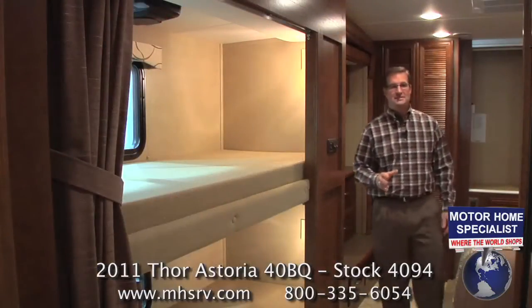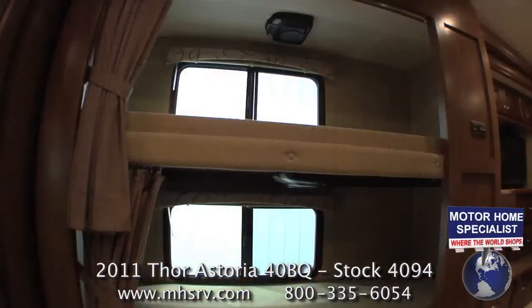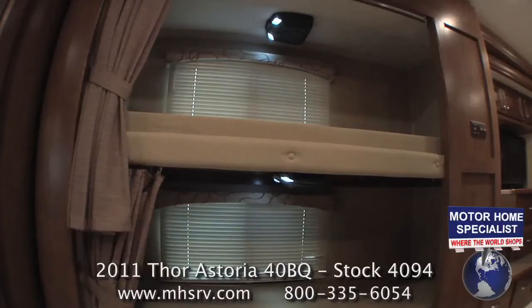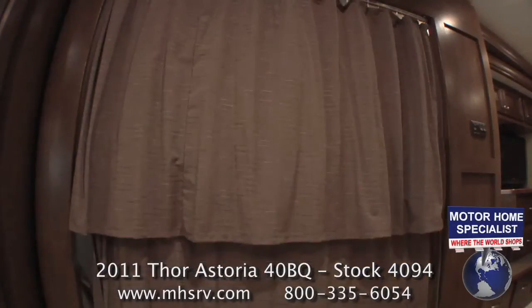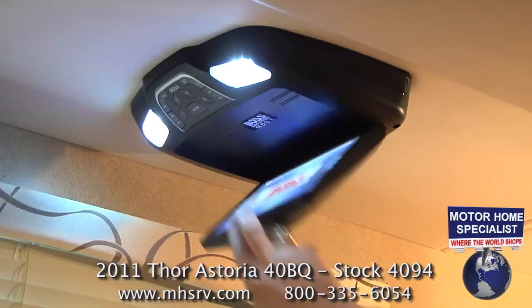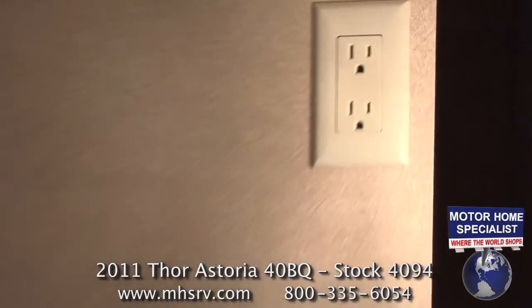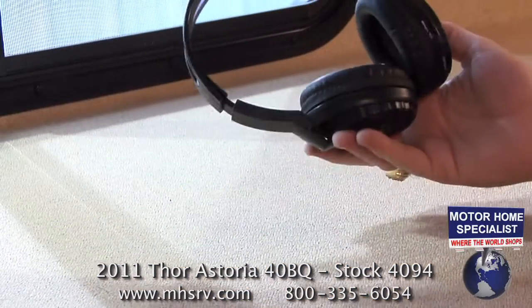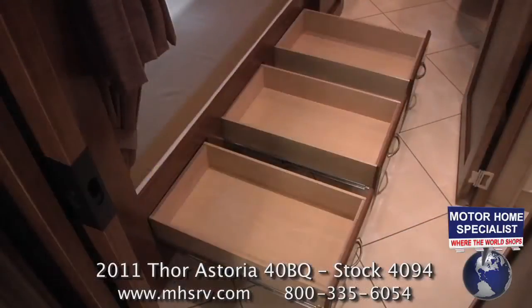The living room also features an all-new sofa sleeper with air mattress that easily folds out to make a large and very comfortable second sleeping area. But a sofa bed may not be something you use very often if you choose the all-new 40BQ bunkhouse model. The bunks themselves feature decorative window valances, pull-down blinds, LED night lights, large LCD monitors, 12-volt lighting, individual privacy curtains, DVD players, easy-to-access game ports, 110 outlets, headphones, remote controls, and three large full-extension slide-out drawers.